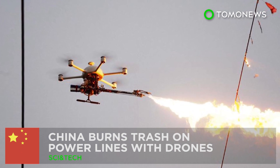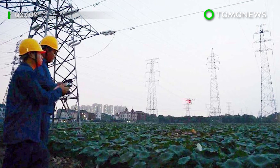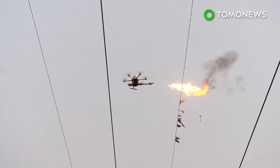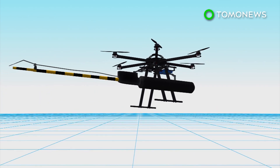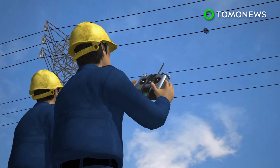China finds a new way to get rid of rubbish on power lines. China is using drones to burn down trash stuck to power lines. The fire-spearing drone emits flames via a one-meter-long tube, and uses liquefied petroleum gas for fuel. The drone can be operated by maintenance workers remotely.